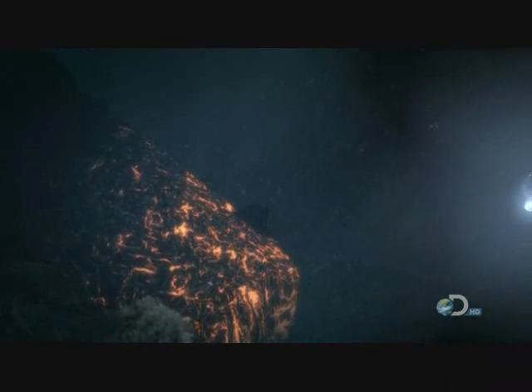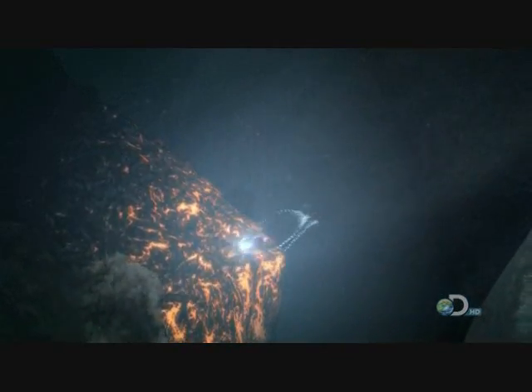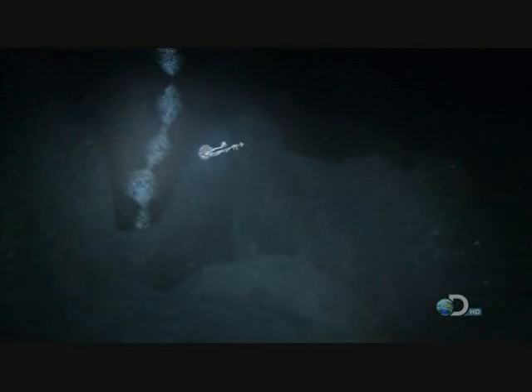But even if advanced animals do live inside Europa, I think they're unlikely to be trying to make contact with us anytime soon. They'd exist cocooned in an icy shell fifteen miles thick, so they'd be blissfully unaware of the universe beyond.